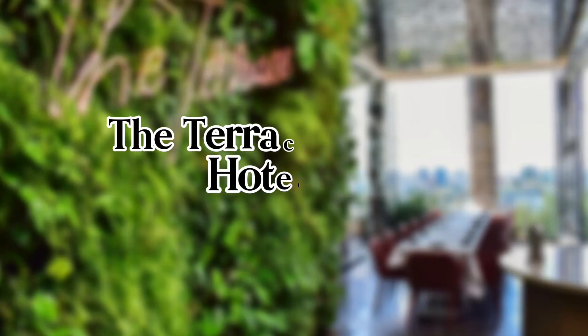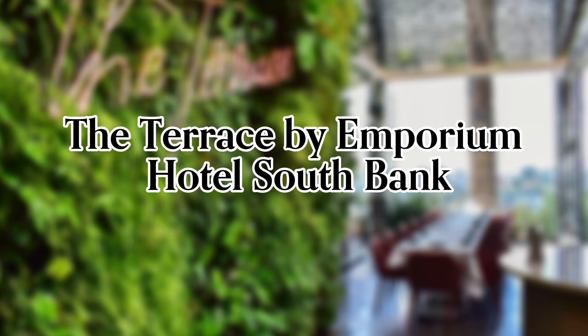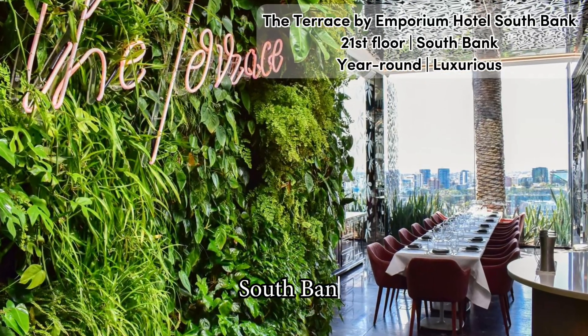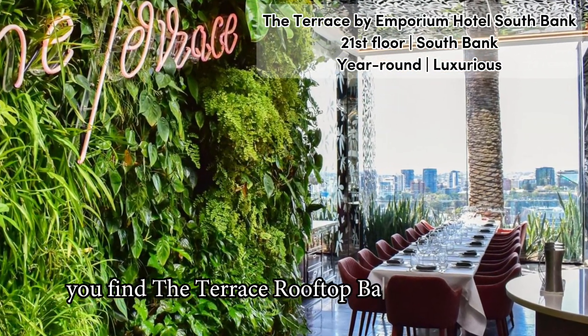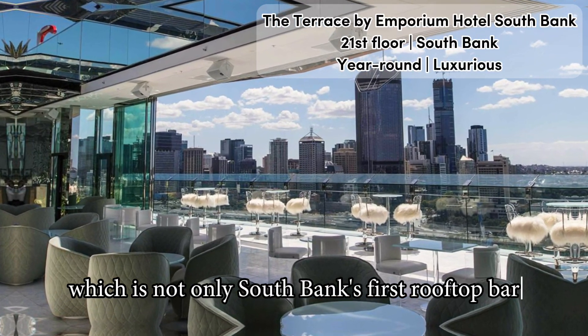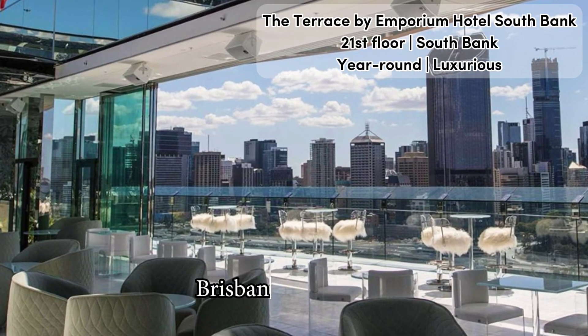Full video review of the Terrace by Emporium Hotel Southbank in Brisbane. Perched on top of the fantastic Emporium Hotel Southbank, you find the Terrace Rooftop Bar and Restaurant, which is not only Southbank's first rooftop bar, but probably also the most luxurious rooftop bar Brisbane has to offer.